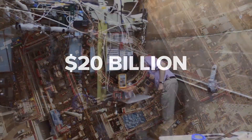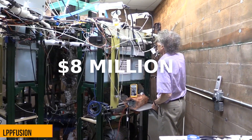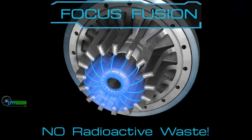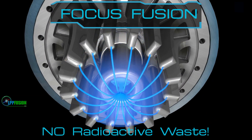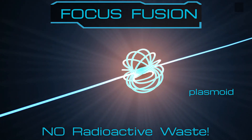Unlike huge, expensive tokamaks, our generator is so cheap and small it can fit in a garage. Because the Dense Plasma Focus device focuses plasma filaments into a single point called a plasmoid, we call our device Focus Fusion.